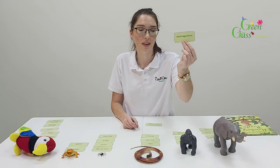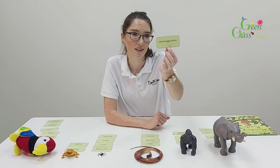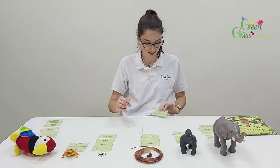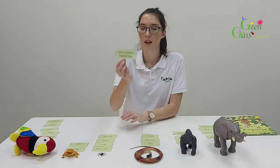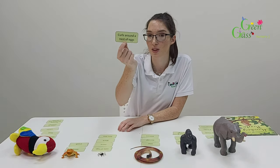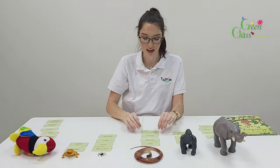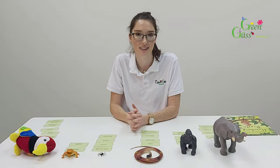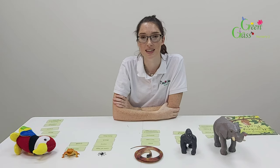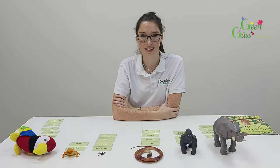This animal has thick baggy knees — which animal was that? It's the elephant. The elephant has thick baggy knees. And lastly, this animal curls around the nest of eggs — which animal was that? It's the snake. The snake curls around the nest of eggs. Thanks so much for watching and I can't wait to see the videos of your children doing the same activity. Please send them in and please like, subscribe and share this video. Thanks, bye!